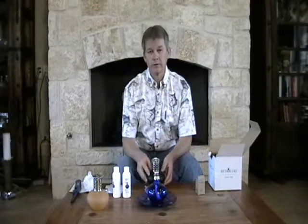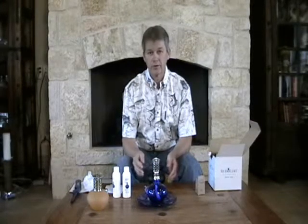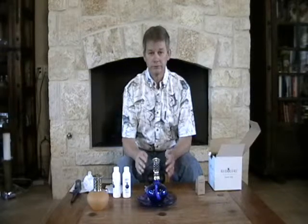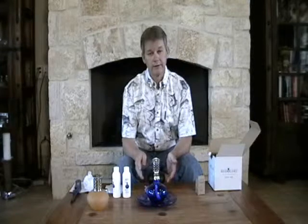We recommend letting the lamp burn all the way out. Judge your ounce-per-hour burn rate and let it go until it dies out and gets cold on its own. This will help clean the stone and lengthen its life, which is to your benefit.